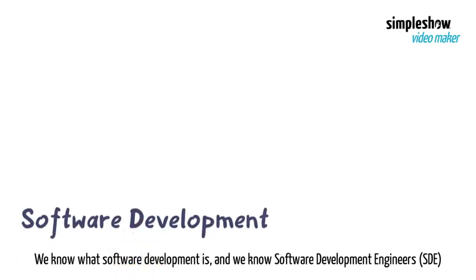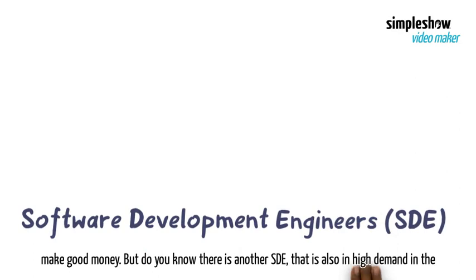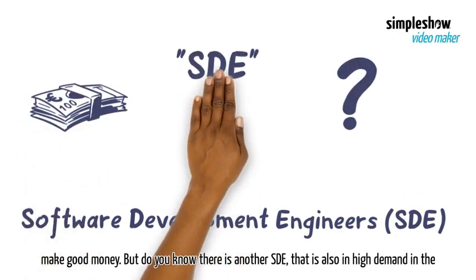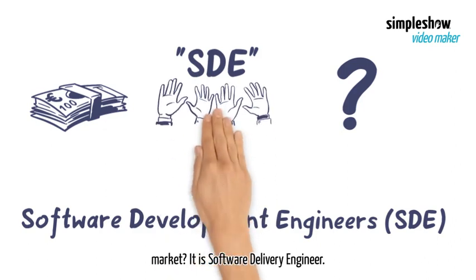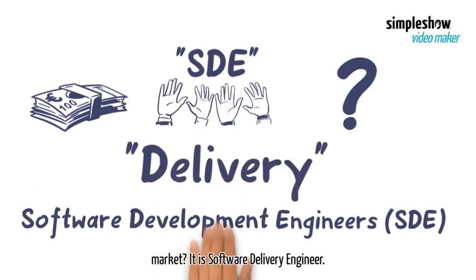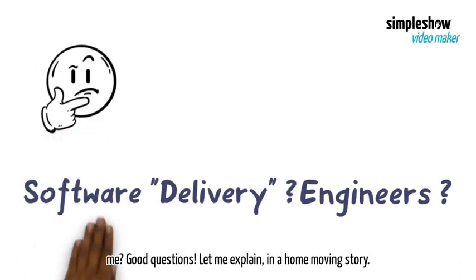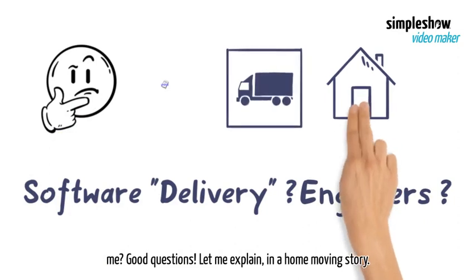We know what software development is, and we know software development engineers make good money. But do you know there is another SDE that is also in high demand in the market? It is software delivery engineer. What is software delivery? What do software delivery engineers do? Is this work right for me? Good questions. Let me explain in a home-moving story.